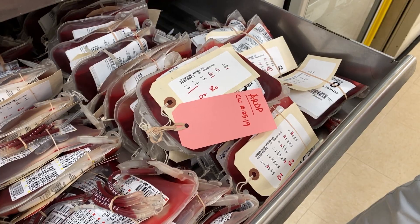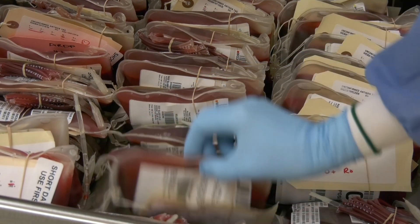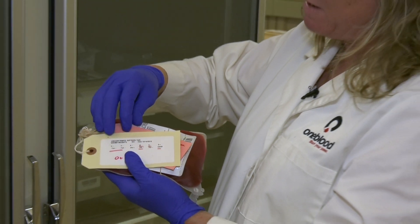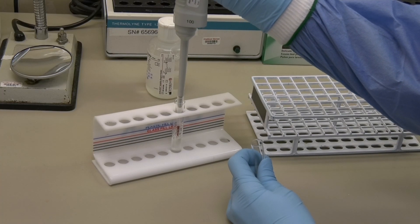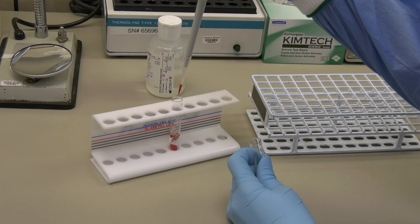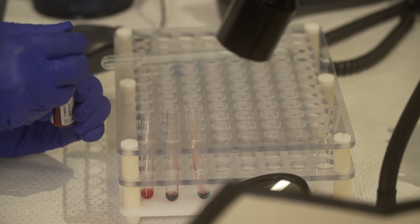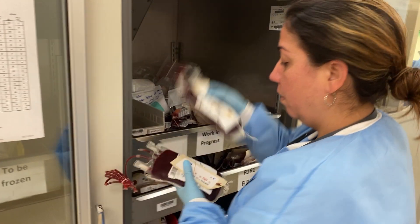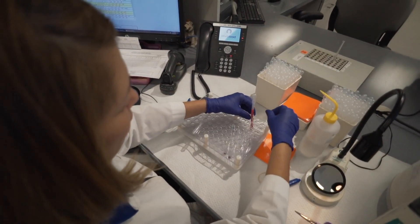It may sound like a secret code, but in actuality they are names of antigens. This is a great rare unit that certainly matches one of our sickle patients. When it comes to finding the perfect match, it all comes down to whether the antigens are there or whether they're not. Around the clock, the OneBlood Reference Lab team is testing and screening blood donations for sickle cell patients, searching for the right unit of blood that has exactly the right combination of antigens.